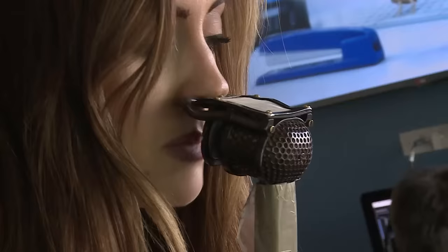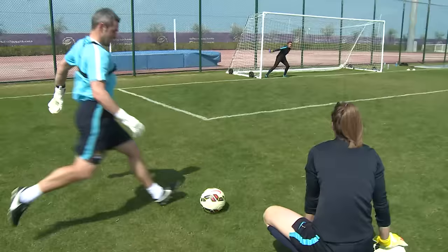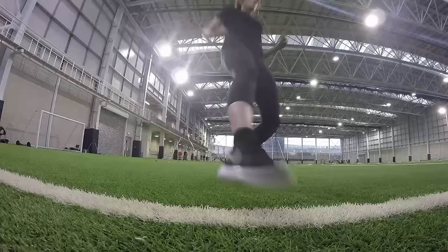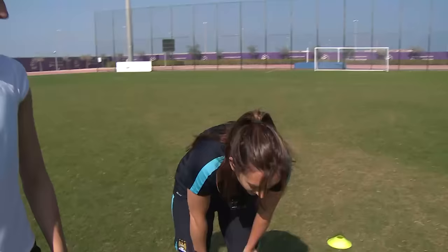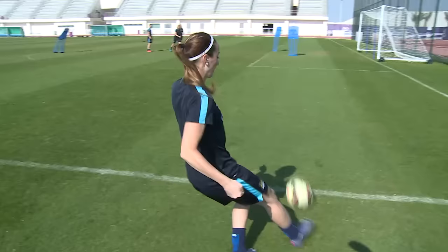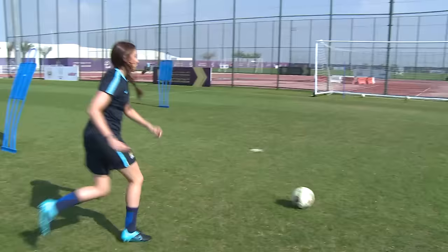I'm Kelly O'Donnell, a presenter on City TV, and I've been out in Abu Dhabi with the women's team learning how to play football from the pros. So far I've thrown myself into goalkeeping, attempted to fit into City's back four, and put my athleticism to the test at the heart of midfield. Today, as my documentary draws to a close, it's all about timing and pinpoint accuracy as I learn from some of the best strikers in the women's game. This is how to be a footballer.